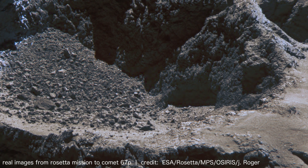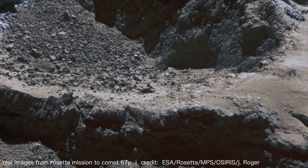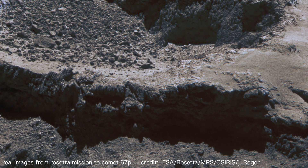Its orbital period around the Sun is approximately 6.5 years, with a semi-major axis of 3.5 astronomical units.